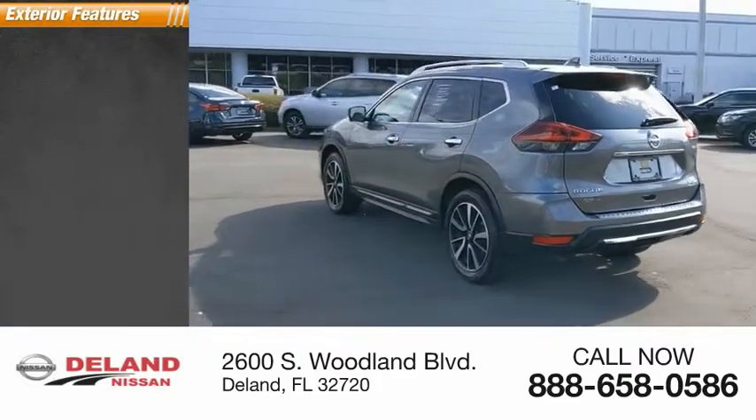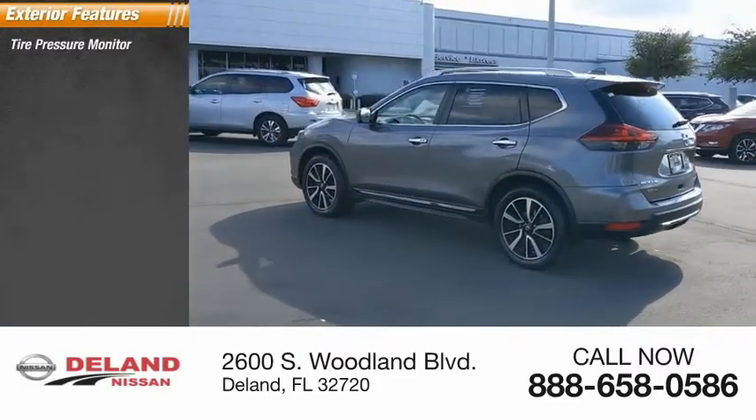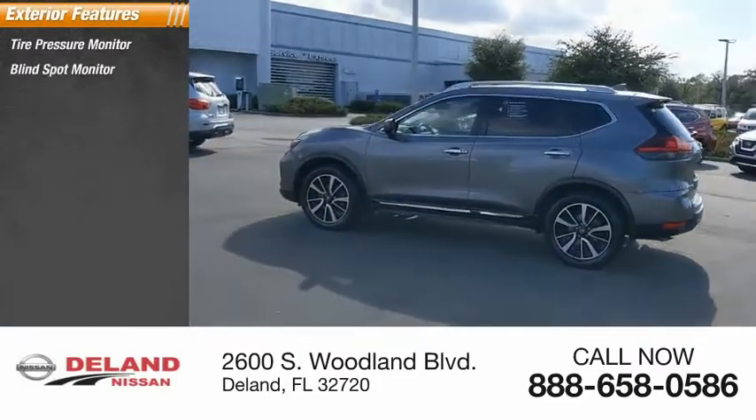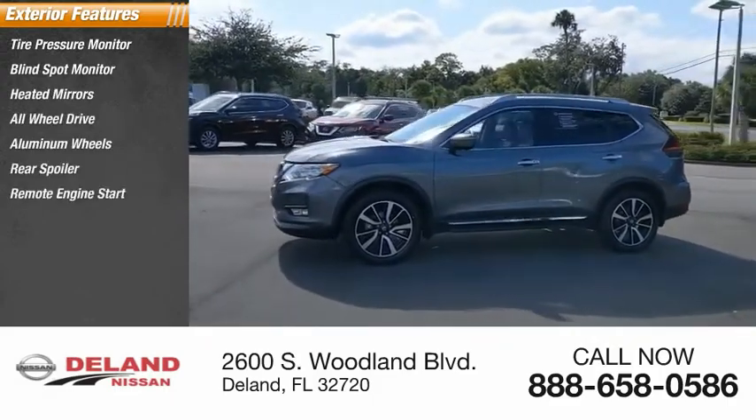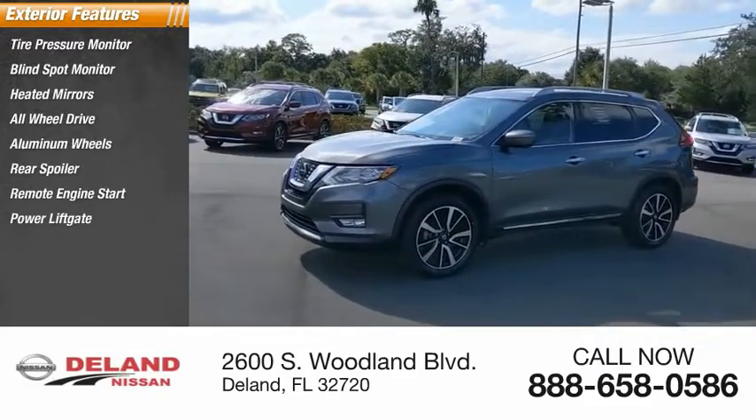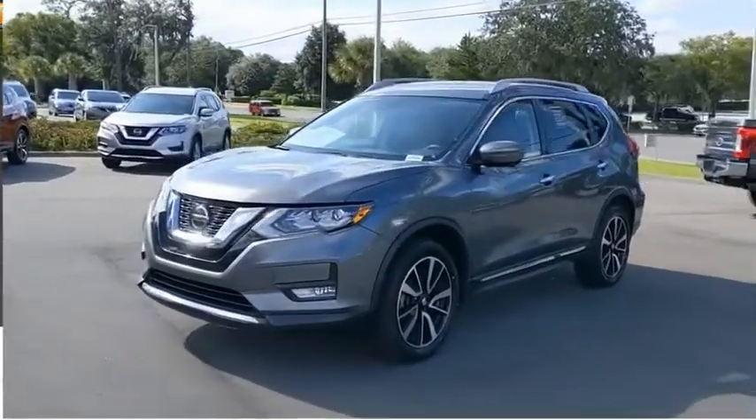Here are some of this vehicle's great options: tire pressure monitor, blind spot monitor, heated mirrors, all-wheel drive, aluminum wheels, rear spoiler, remote engine start, power liftgate, brake assist, and traction control.